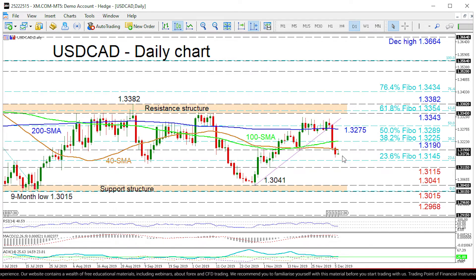If sellers re-emerge, initial support could come from the 23.6% Fibo of 1.3145, ahead of the 1.3150 low from November 5th. Steering lower, the support structure of 1.3041 to 1.3015 could restrict further declines towards the 1.2968 swing low from October 2018.